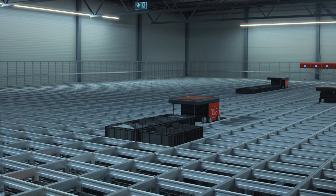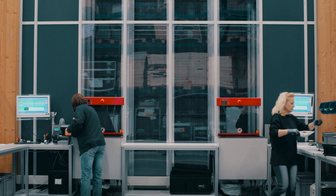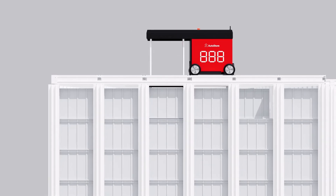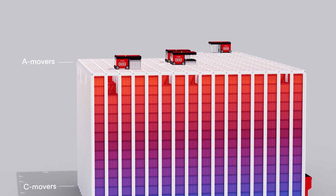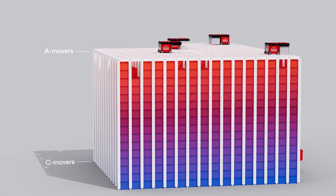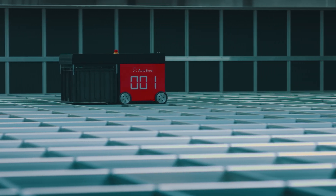To get to a lower bin in the cube, the robot digs out the bin systematically. Every bin delivered to the workstations will be placed back on the top, making slow-running products sink to the bottom and high runners stay on top. With this natural slotting, digging becomes a minimum, resulting in high-speed operations.